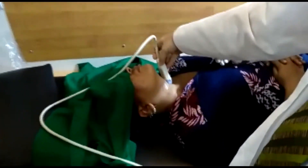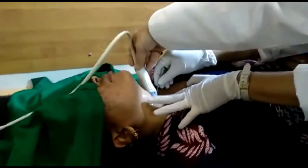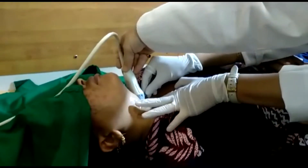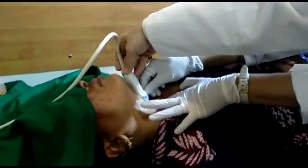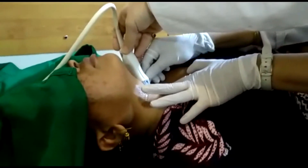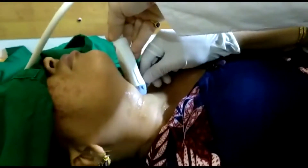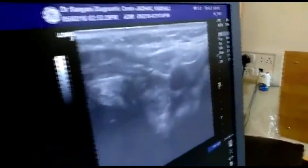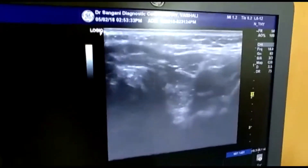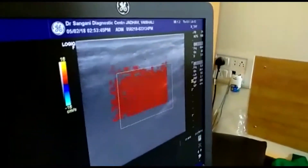We are performing ultrasonography with a high-frequency linear probe. The histopathologist is entering the needle. As it is a solid swelling, we are not attaching a syringe to it. She is inserting the needle multiple times inside the thyroid nodule with the help of the linear probe, and we can easily see this on the screen. Ultrasonography-guided FNAC of the thyroid is very safe and accurate, and we can also see the vascularity of the thyroid gland.